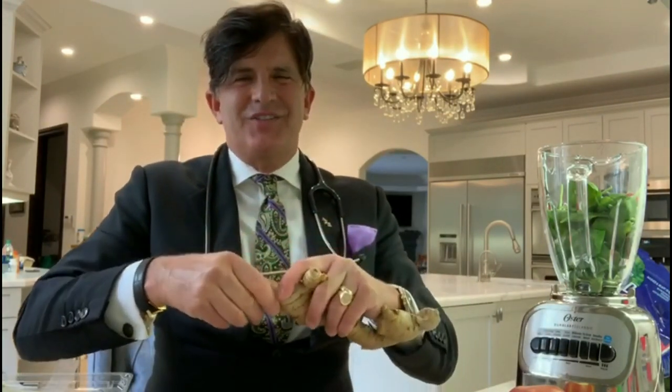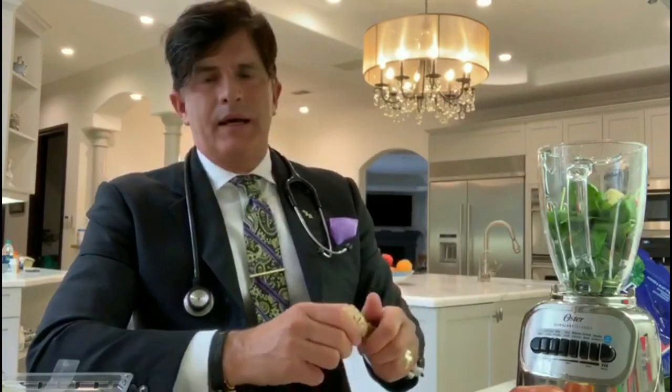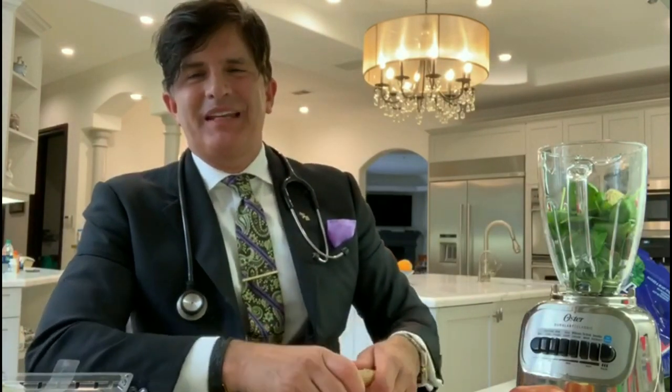Ginger. Ginger is very, very important. Did you know it's a little bit of an aphrodisiac? And it's good for your sexual system and many other functions.